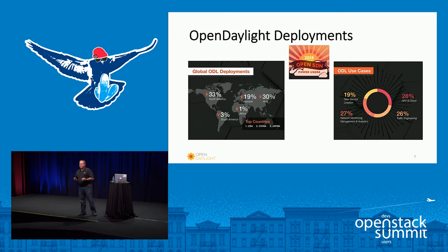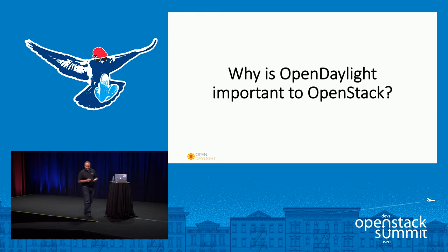In recent years, the real intersection between OpenDaylight and OpenStack has come strongly in the network function virtualization space. If you were in the keynotes this morning, you saw Ildiko talk about what they've been doing with network function virtualization and the open platform for NFV, or OPNFV. That's also where OpenDaylight sees its largest intersection with OpenStack currently.